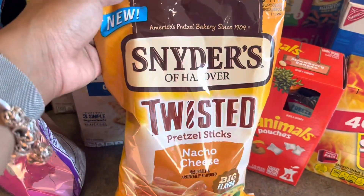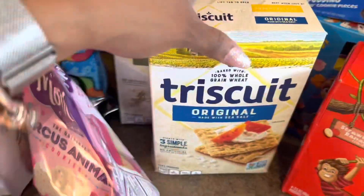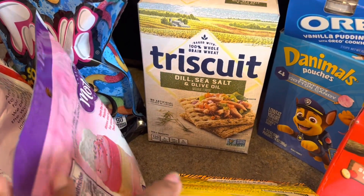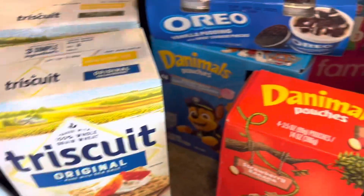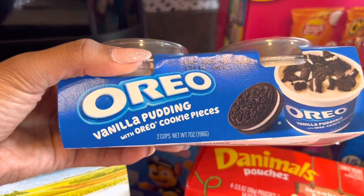We got these Snyder's twisted nacho cheese pretzels — Aiden likes these. Then we got two things of Triscuits: an original flavor and then a dill sea salt and olive oil. Aiden also picked out this vanilla Oreo pudding — something to pack as lunch.